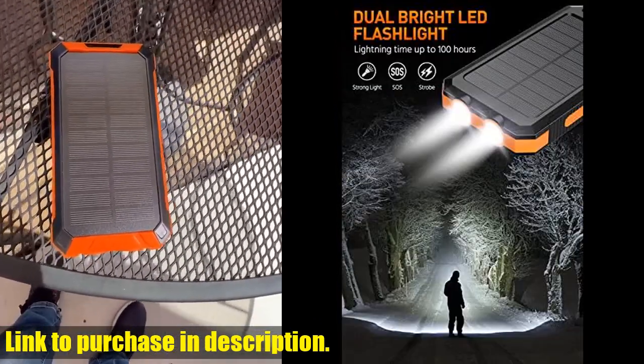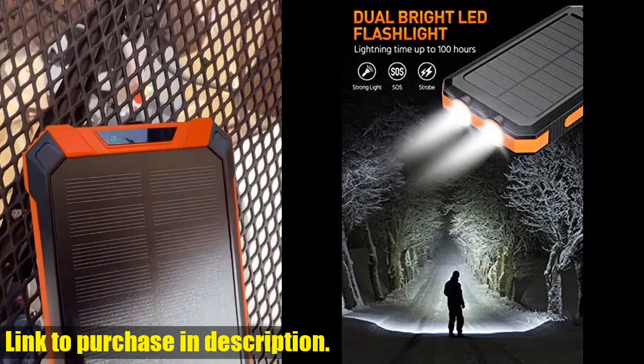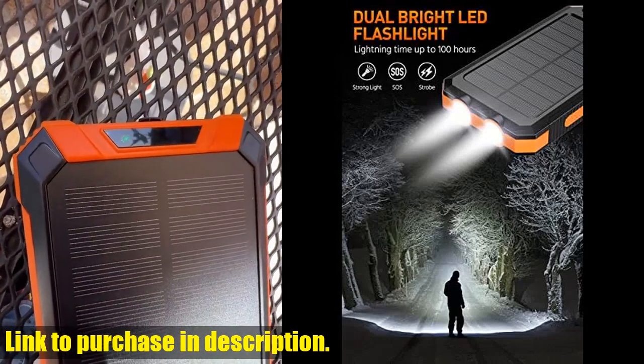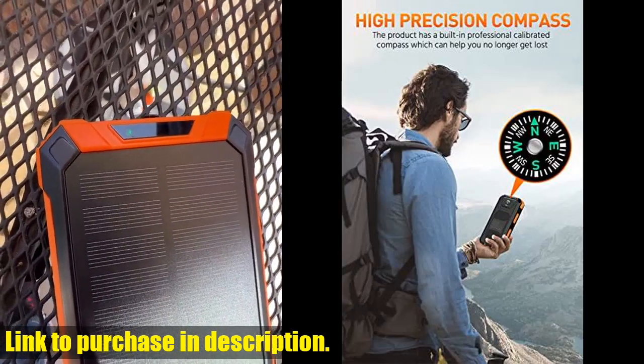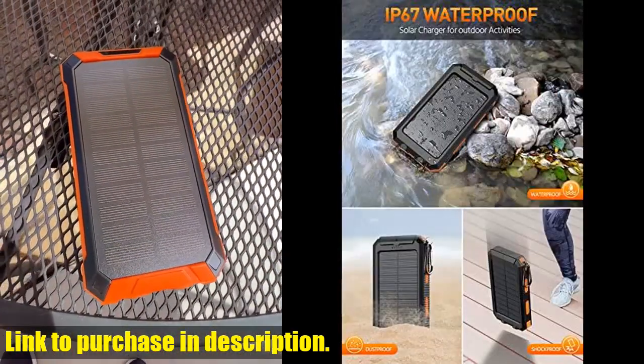Don't let yourself get caught with a dead battery — grab your Power Bank Portable Charger Solar today and never worry about running out of power again. Check out the link in the description to get your hands on this game-changing gadget.